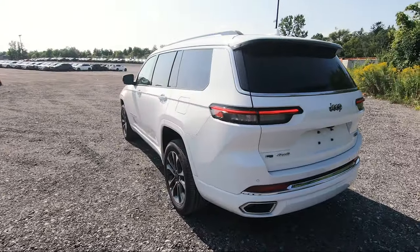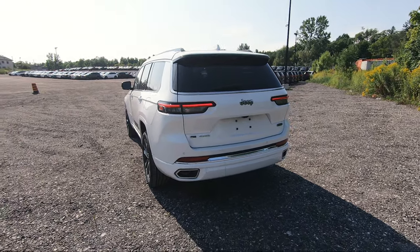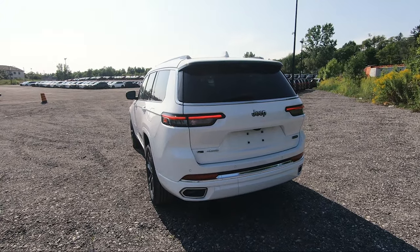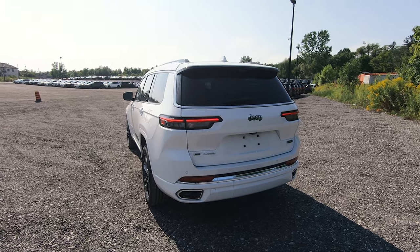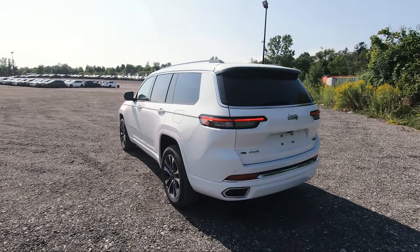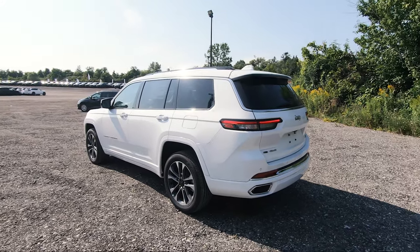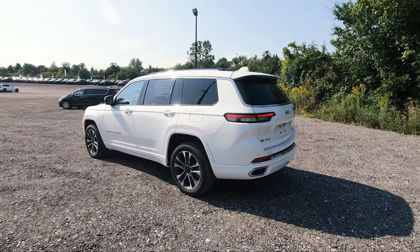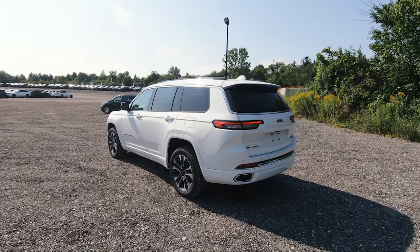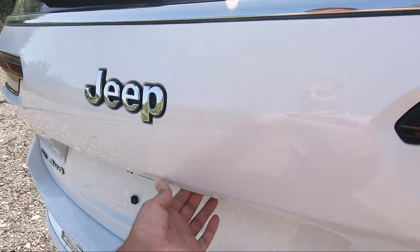Next on the list is the class-leading maximum towing capability on the Grand Cherokee L. If you have the 5.7-liter HEMI engine, you can tow a maximum of 7,200 pounds, which is a lot especially for a seven-passenger vehicle. According to Jeep, the Grand Cherokee L leads its class in maximum towing. So not only can you have seven people in your vehicle on a long road trip, but you can also tow a ton.